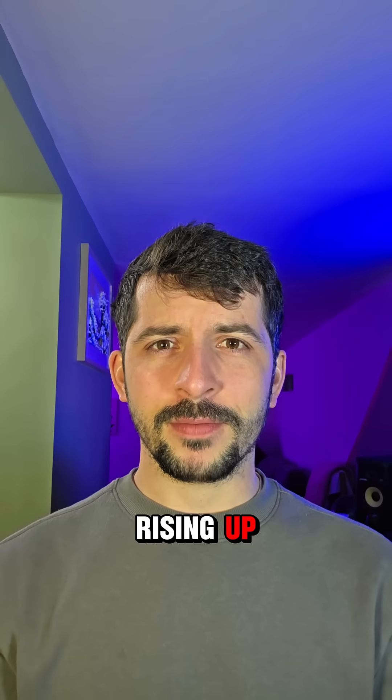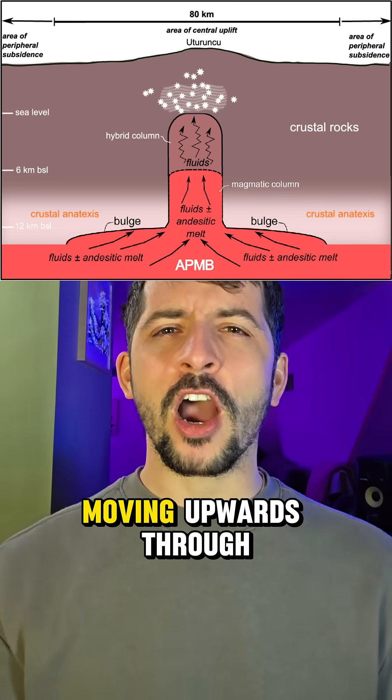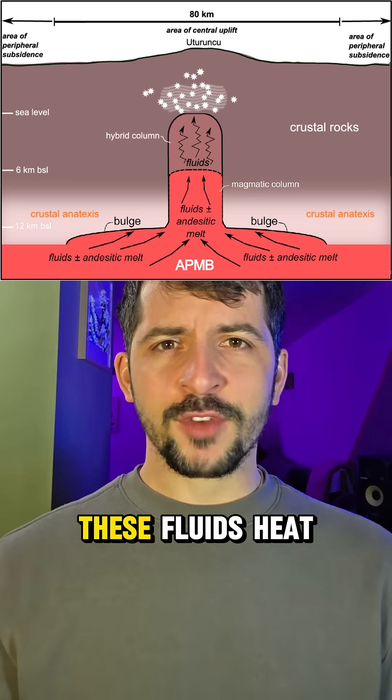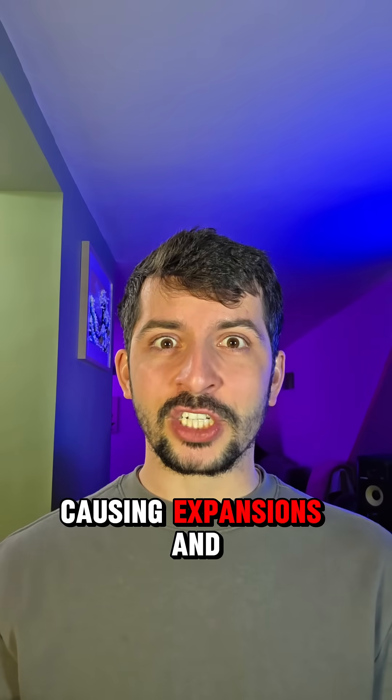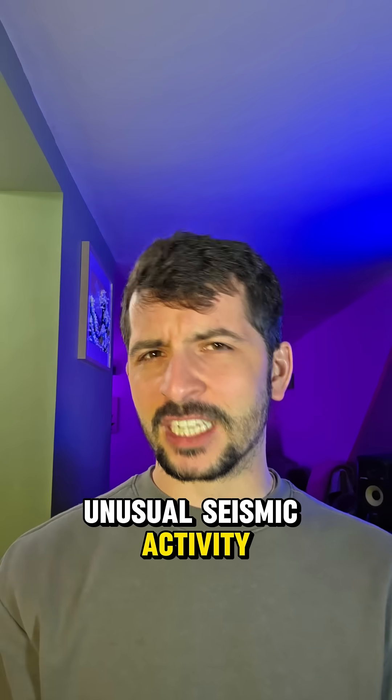There was no reservoir of magma rising up. Instead, it was geothermal fluids and volcanic gases moving upwards through cracks in the rock. These fluids heat the crust, causing expansion, and they deform the landscape above. It explains the uplift and the unusual seismic activity.